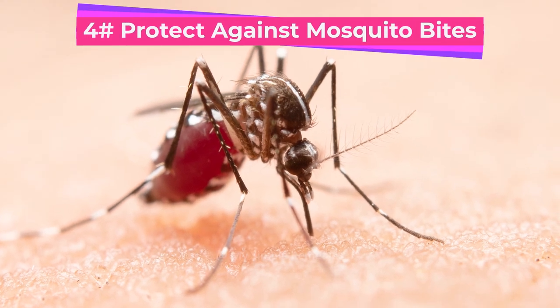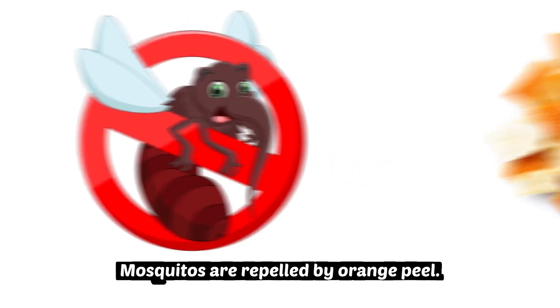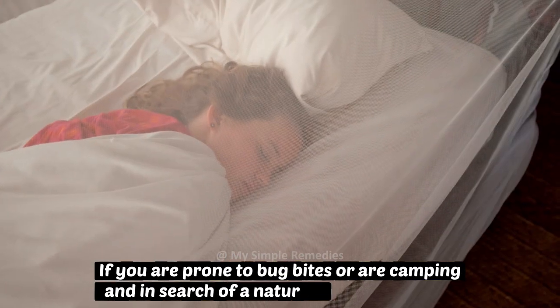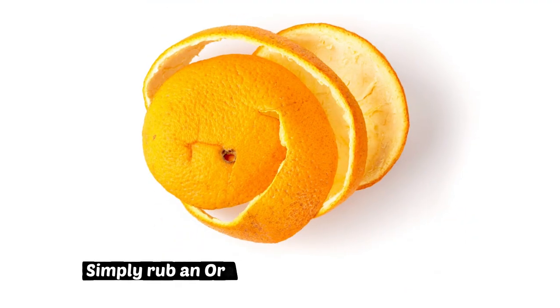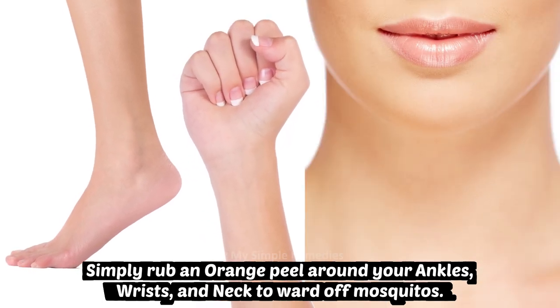Number 4: Protects against mosquito bites. Mosquitoes are repelled by orange peel. If you are prone to bug bites or are camping and in search of a natural insect repellent, simply rub an orange peel around your ankles, wrists, and neck to ward off mosquitoes.